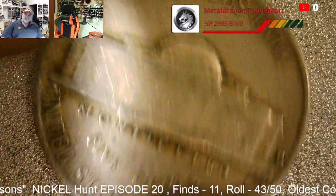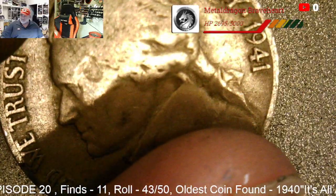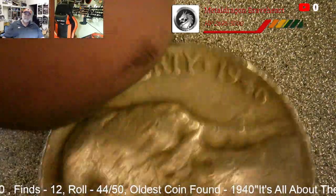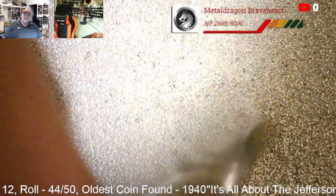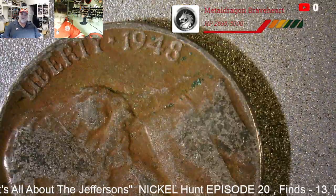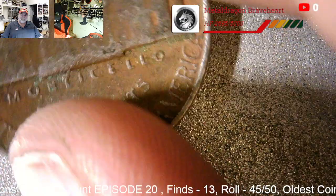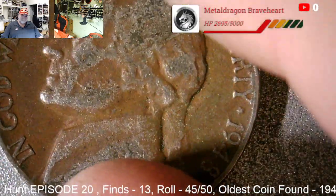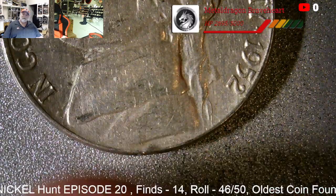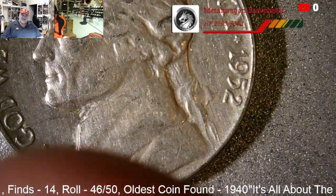Find number 11 — we got a 1941 D, that was in the very next roll. That puts us at 11, can we get to 15? Roll 44, three rolls in a row with a find — we got 1946 P, that's 12 finds. Four rolls in a row, find number 13 in roll 45 — a 1948 P. Five rolls in a row, we got a 1952. Like I said, one side of the box is usually better than the other and that's this side of the box.